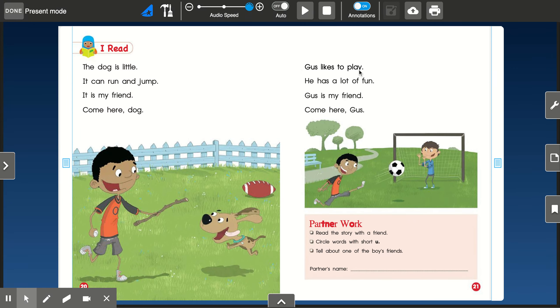Gus likes to play. He has a lot of fun. Gus is my friend. Come here, Gus.